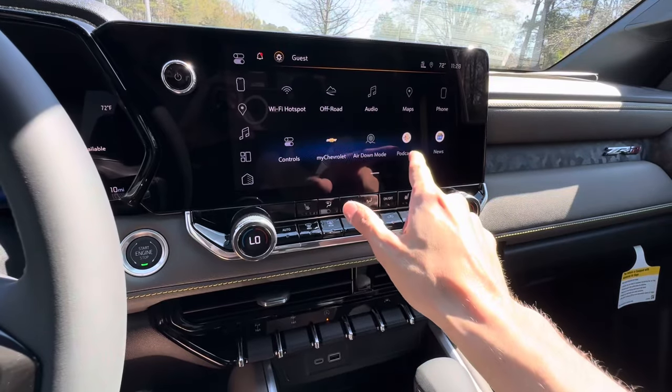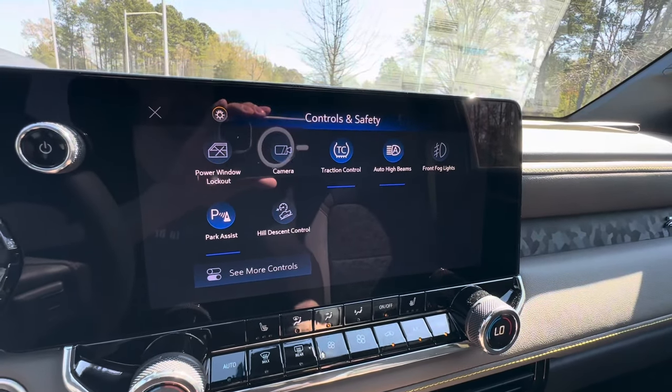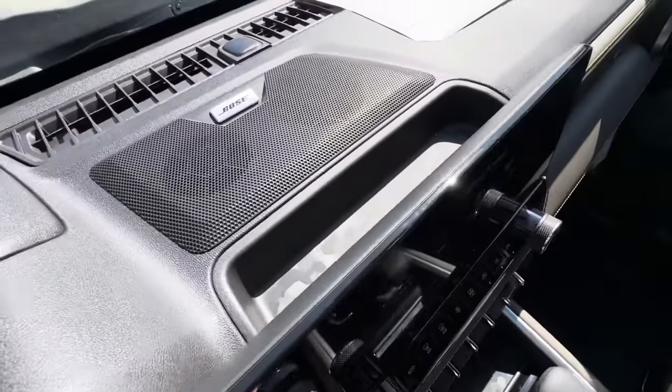You also have audio — AM/FM, SiriusXM radio, and Bluetooth — plus built-in Google Maps, phone controls, My Chevrolet, and an air-down mode where you can set a target PSI and it'll beep when you've reached that pressure. Controls for power window lockout, traction control, high beams, and more are all in one place. This vehicle also has Bose audio with storage behind the infotainment screen.